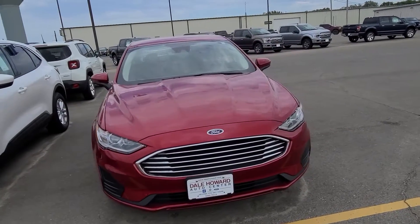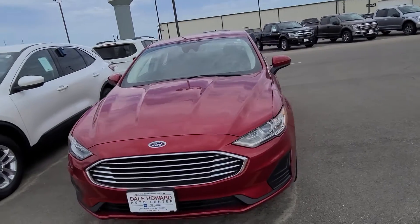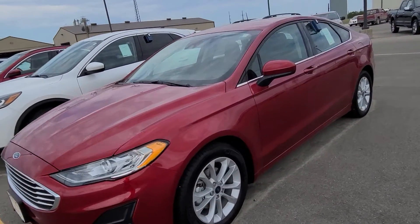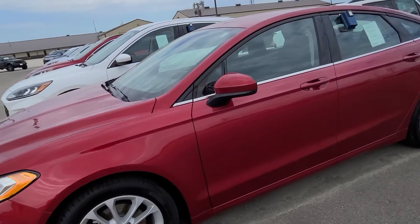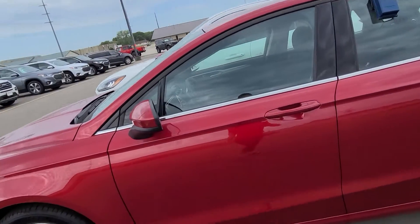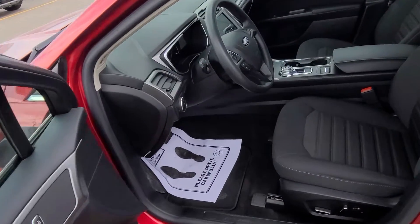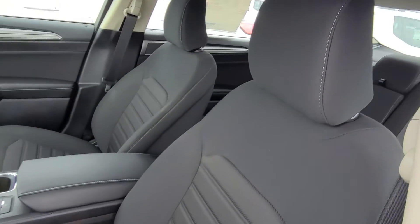Hey Zeus, it's Sarah at Dale Howard. Just wanted to take a quick walk-around video for you of one of our 2020 Ford Fusion SE options. This one is in a different color combination — it's red with black interior. We do have two others that are black with black interior, so we definitely have a couple of different options as far as what you're looking for.